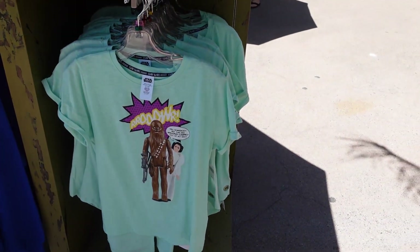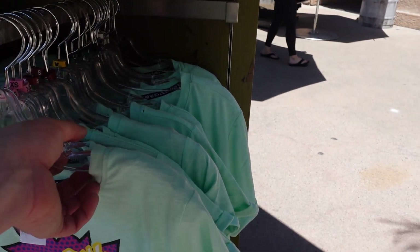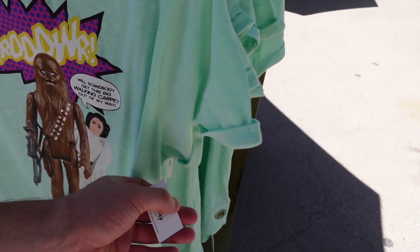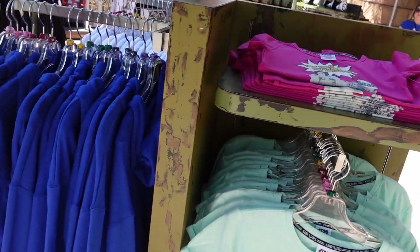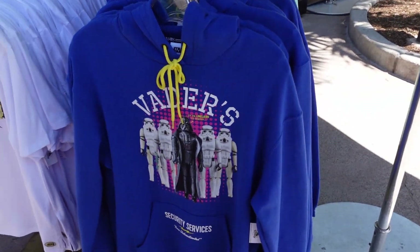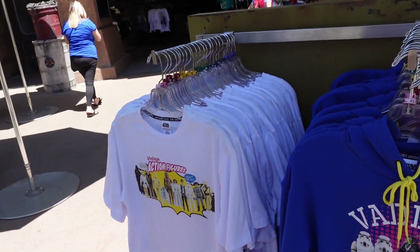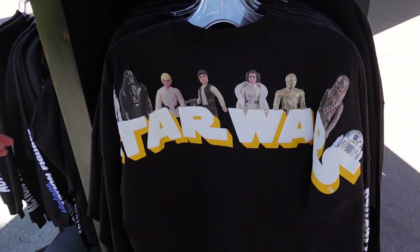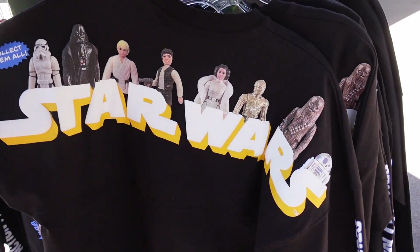They have the little action figures. She says it in A New Hope and that is $39.99. It's all like vintage action figure merch. It looks like a spirit dress - that's kind of cute. I like that.